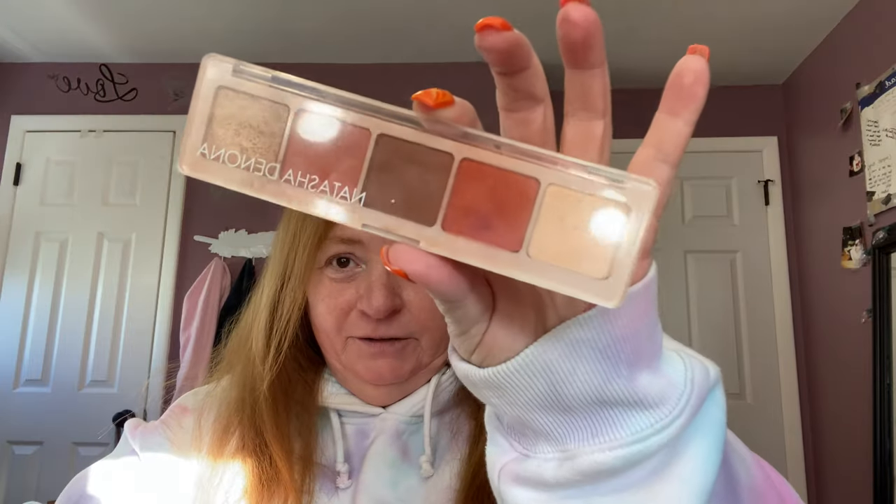The good thing was, Natasha Denona — I don't know if you guys know this — is very expensive. I only learned about her through BoxyCharm when we received her Peak Palette, which is right here. You can see I use it a lot. I really love it. So when this came out, I thought I would give it a try.